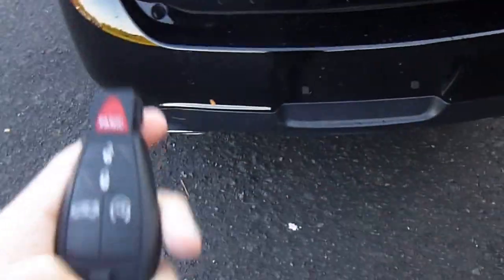If you look at your key here, there's a button to pop open the trunk. There's also a remote start on there. There's tons and tons of room back here for storage.